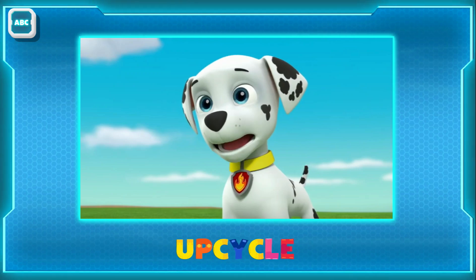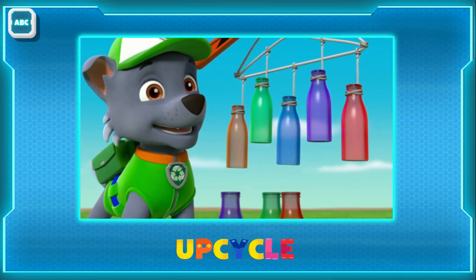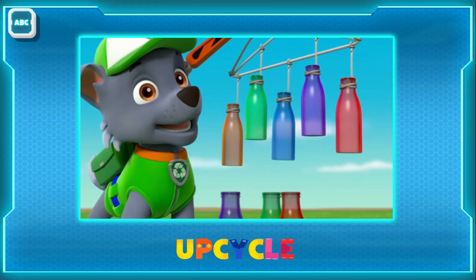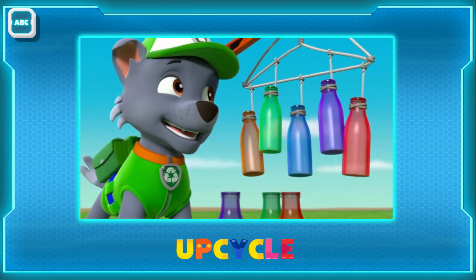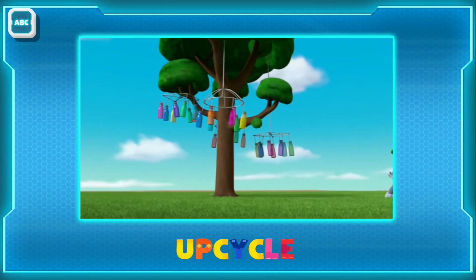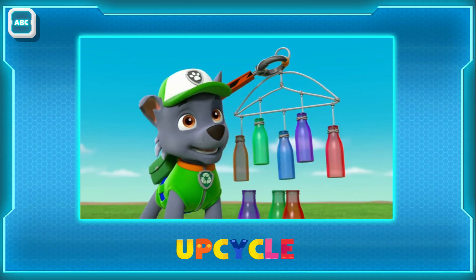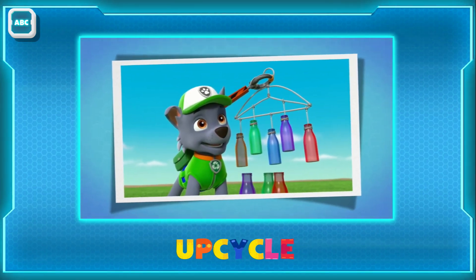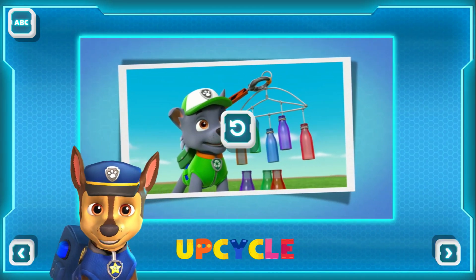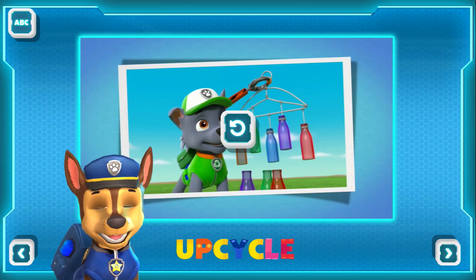What's upcycling again? It's taking something that could be thrown away and making it into something new and different, like using these bottles and a hanger to make wind chimes. Nice, but I think we're running out of room for all of them. I guess we got a little too caught up with our upcycling. When you upcycle something, you reuse it in a creative, new way. Do you ever upcycle?